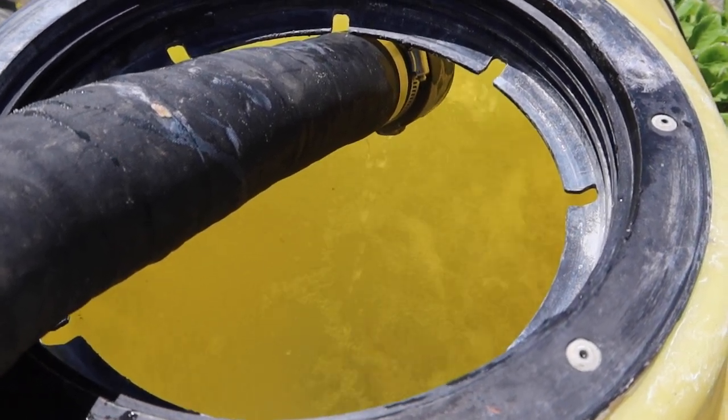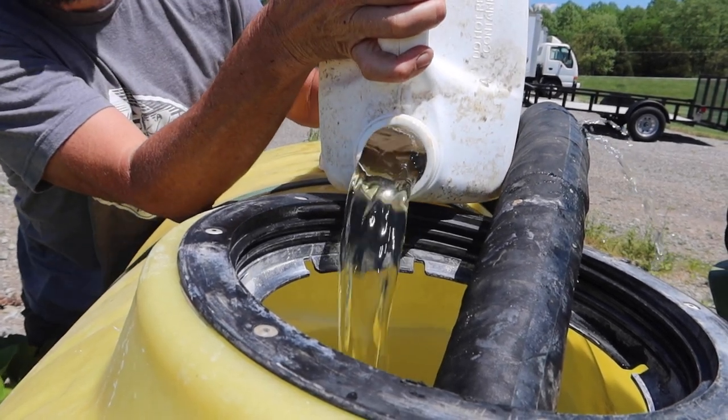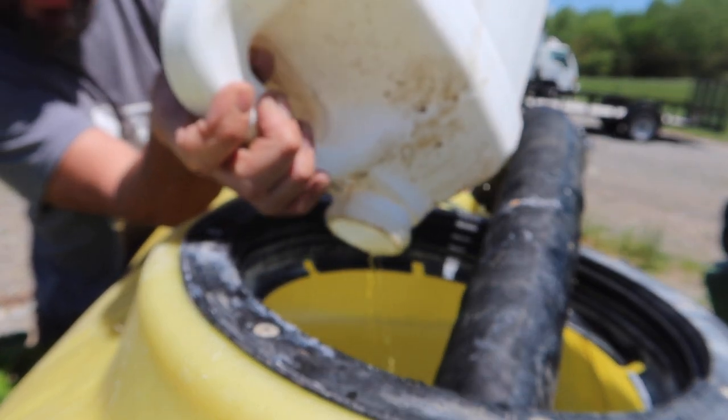First, we've got to fill the water wheel transplanter with water. Next, we add some fertilizer — this is just a starter pop-up fertilizer — to give the plants a little boost to help them take off and get established well.